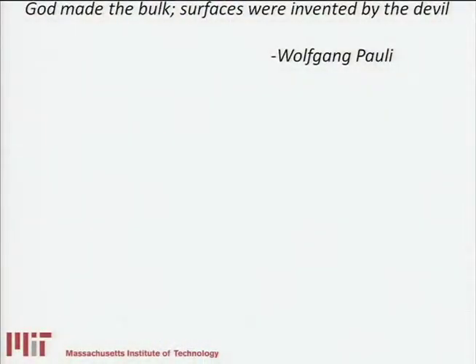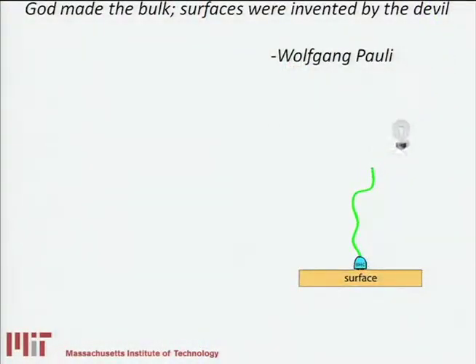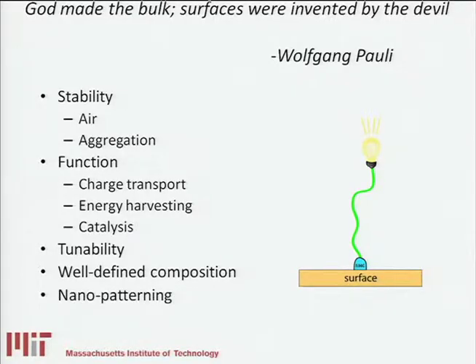You can see part of the quote at the top, but what it says essentially is that God made the bulk and surfaces were invented by the devil — a quote by Wolfgang Pauli. What he was trying to say is that surfaces are really difficult to get a handle on, and we need to do that to access a wide variety of interesting functions. To make a surface useful, you need to make it stable to air and aggregation for nanoparticles, have some kind of function like charge transport, energy harvesting, or catalysis. Tunability is important, as is a well-defined composition so we understand what we actually have at the surface. And lastly, patterning is quite important. We think ANHCs have great potential to address every one of these points.